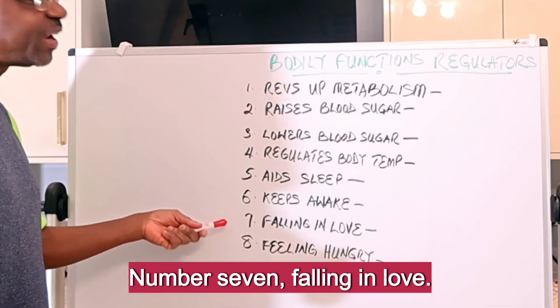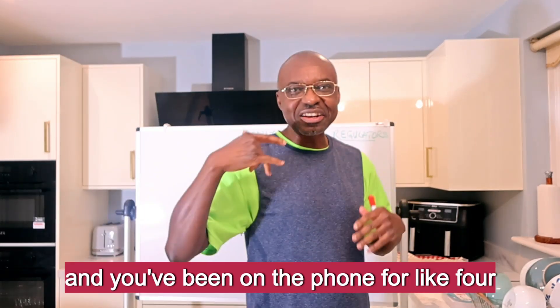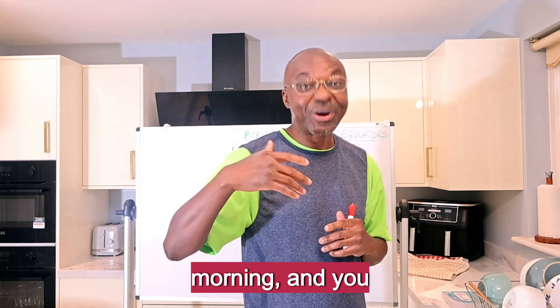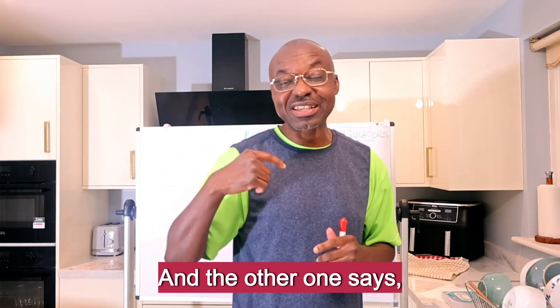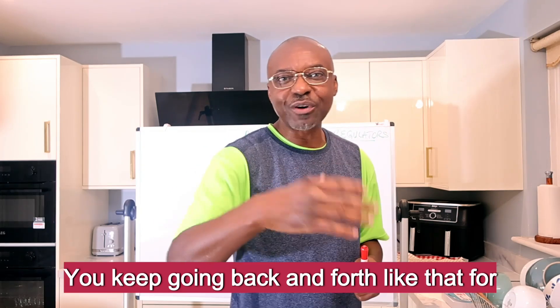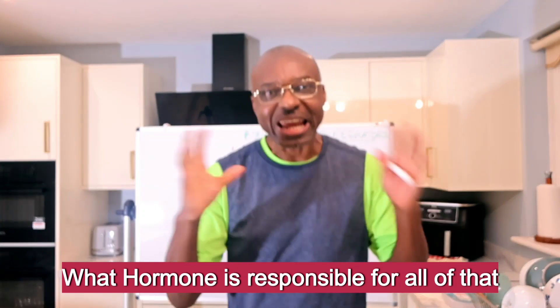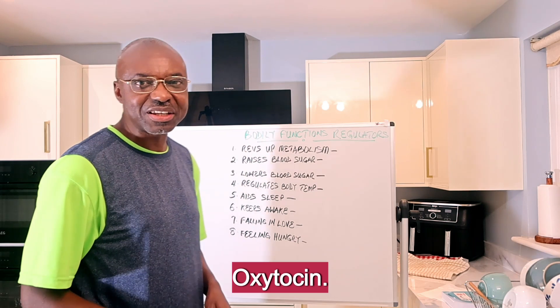Number seven: falling in love. You know those early days in a relationship where you met a new partner and you've been on the phone for like four hours and it's now two o'clock in the morning. You have to go to work the next day and you keep going back and forth saying 'you put the phone down, no you put the phone down' for the next five minutes. What hormone is responsible for all of that excitement? It is Oxytocin.